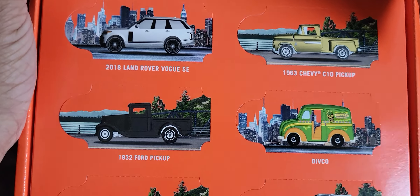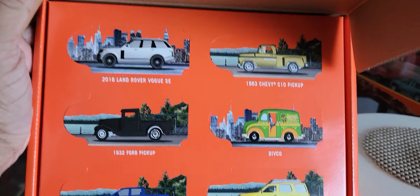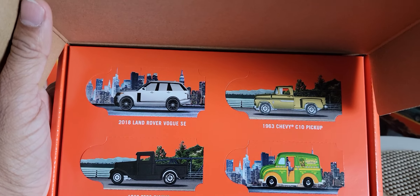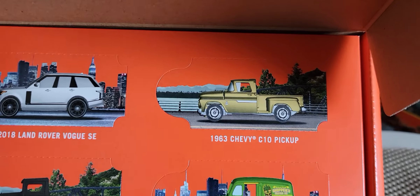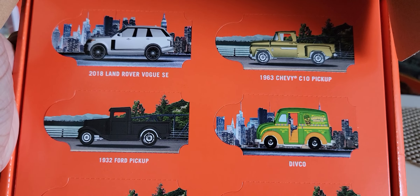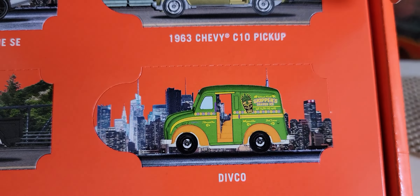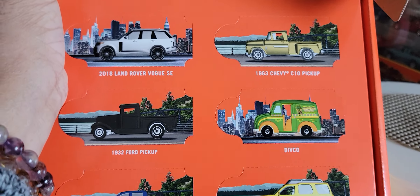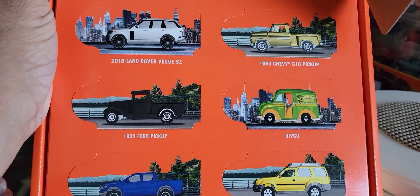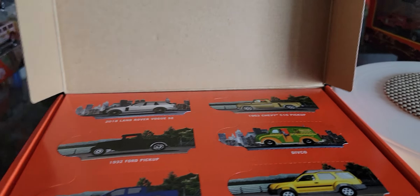Very similar to the six-pack we opened earlier with the Lamborghini — it's the same design, which makes sense. You can see the six vehicles: the 2018 Land Rover Vogue SC, the 1963 Chevy C10 pickup, a 1932 Ford pickup, the Divco — which has typically been a milk truck — the 2019 Ford Ranger, and the 2000 Nissan Xterra. Some nice vehicles here. I think it's a good price for the caliber of vehicles, and I don't have any of these in my collection, so I'm very happy to add this set of six cars.